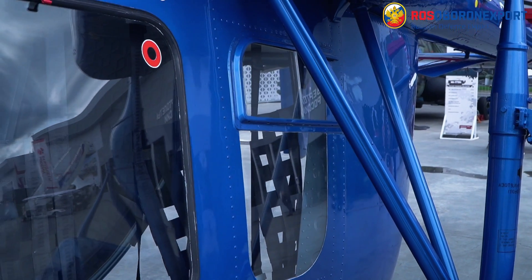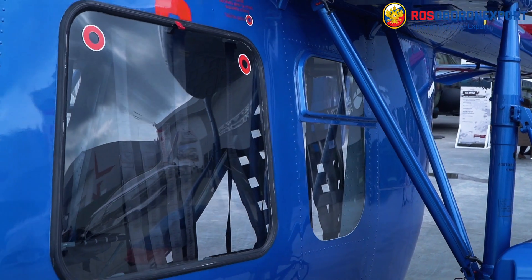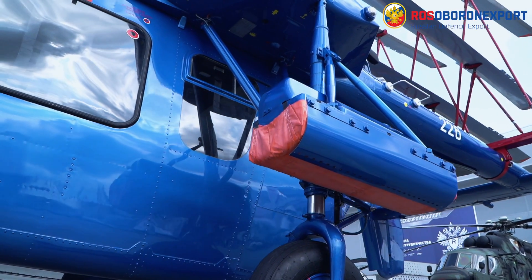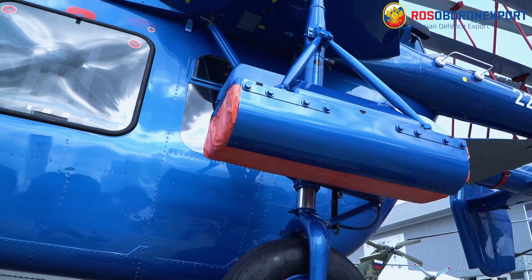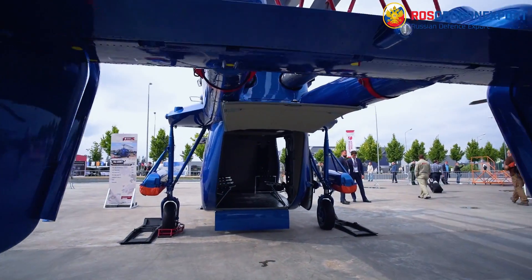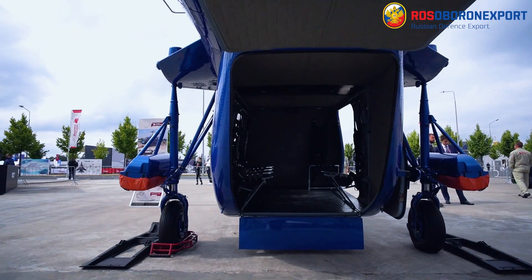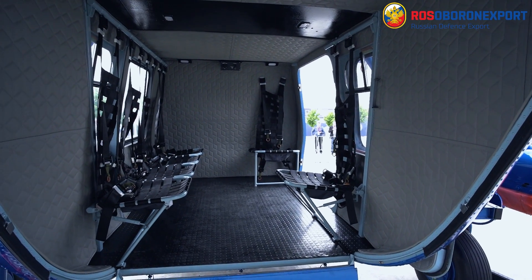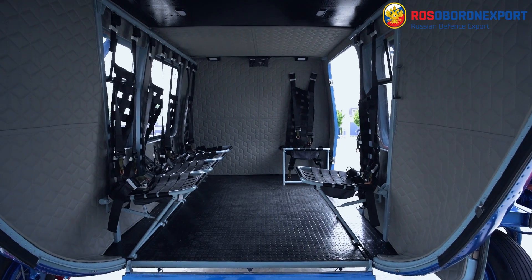Thanks to the modular design of COMF 226, where you can detach one module and with the help of technical personnel replace it with another specialized module, it is possible to operate this helicopter in the following versions: cargo, passenger, VIP, Medevac, patrol, search and rescue, reconnaissance, and civilian.